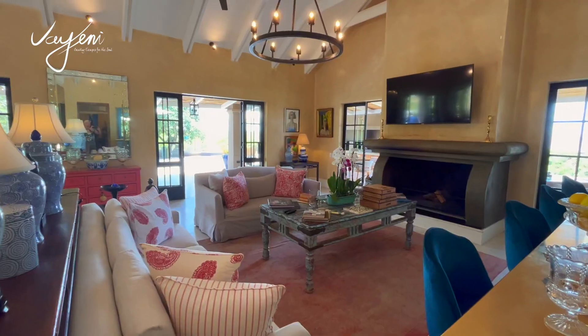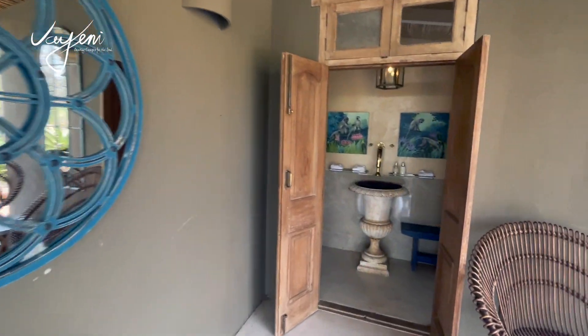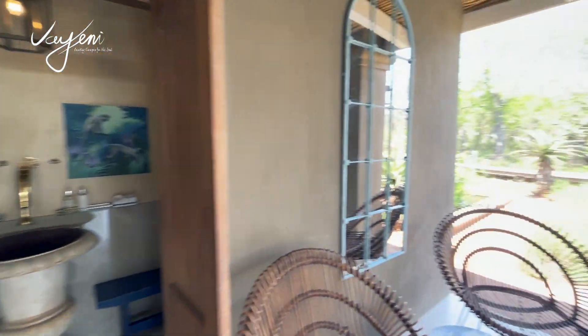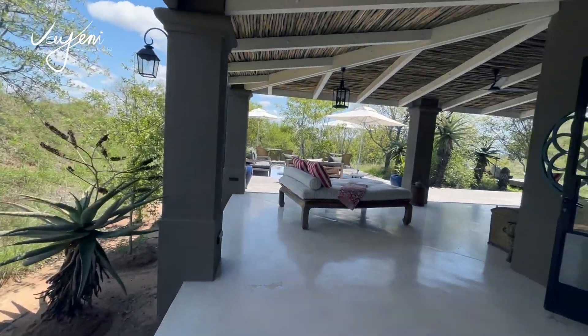So this initially was after the lodge — when the owners gave up their holiday home to be rented out and booked out as a guest house, they built this so that they could have their own family home. Unfortunately, we took that away from them as well, and so they built a new one called Inyala House, which is about 45 minutes away.